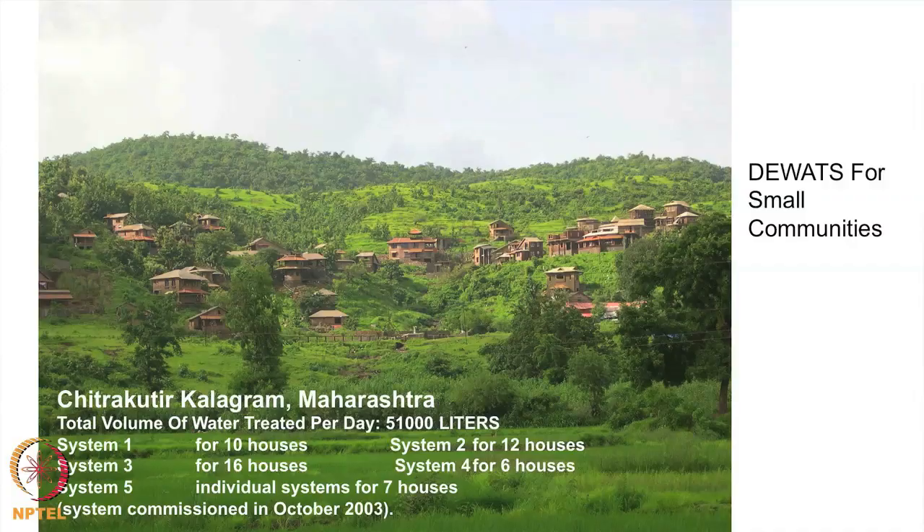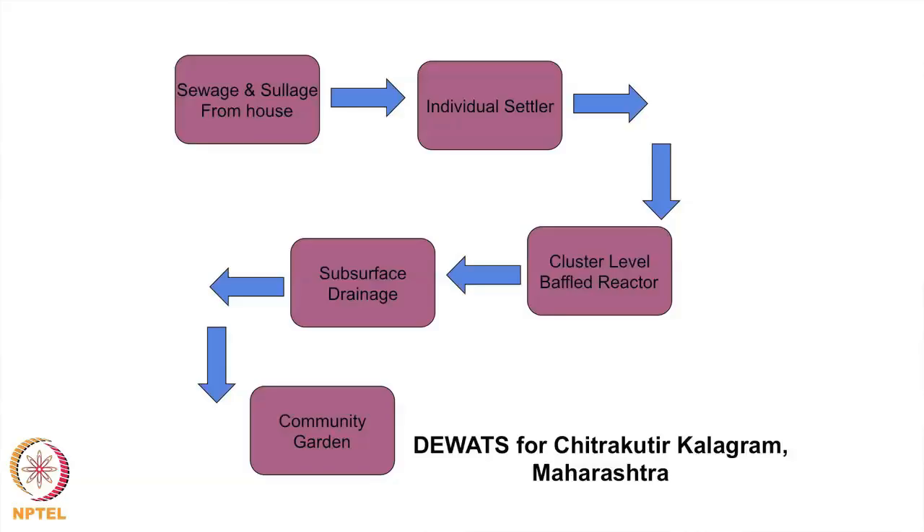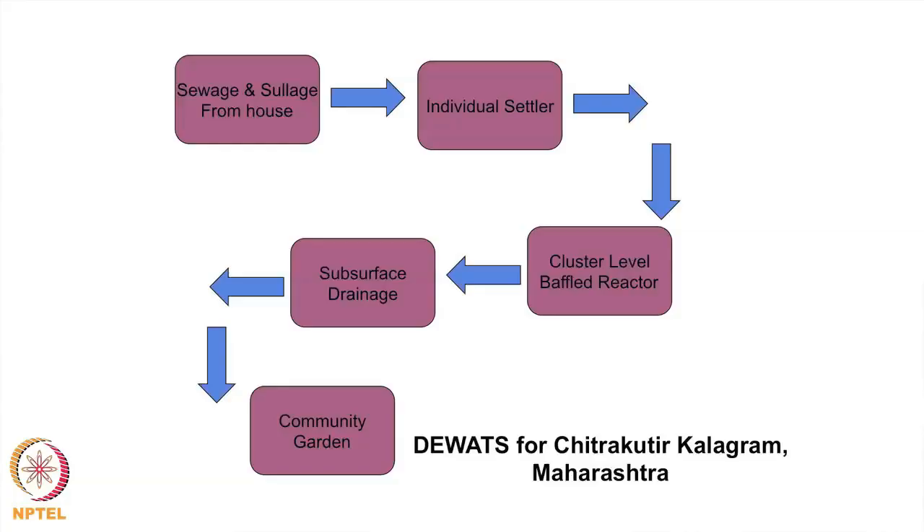There are also several systems done by CDD at the cluster level. This is actually a small artist village we did near Maharashtra, with about 50 houses on very challenging terrain, so we went for small cluster-level treatment systems. Each house has a small settler; the sewage from each house goes to an individual household-level settler and from there to a cluster-level baffle reactor. After the baffle reactor and aerobic filter, we let it recharge the groundwater — about 17 acres of land for just 50 houses — and the subsurface water was reused for community gardens where they were growing avenue trees.